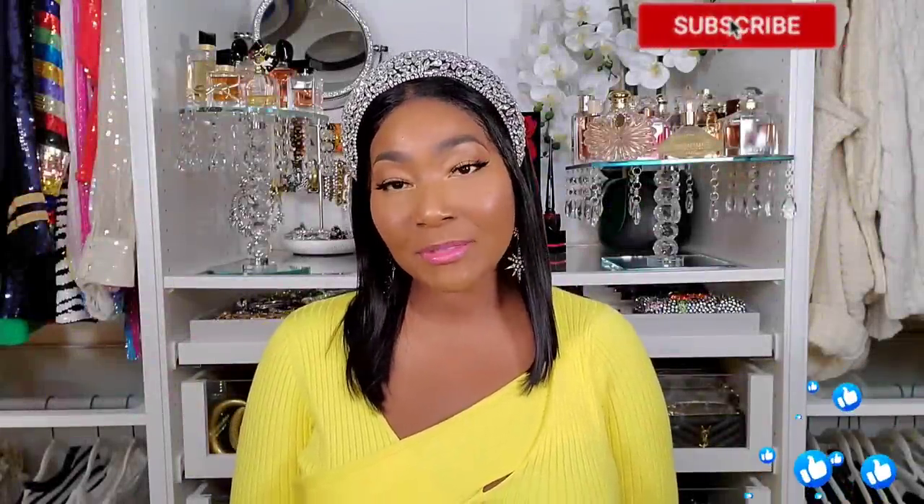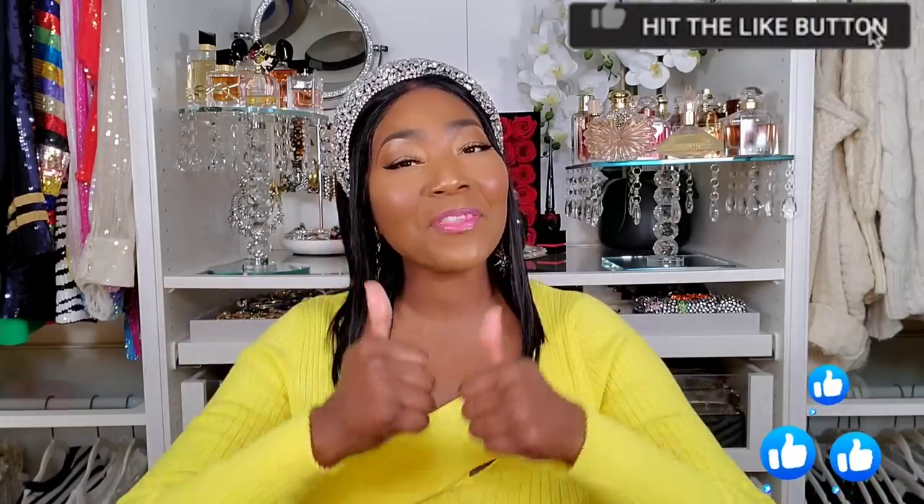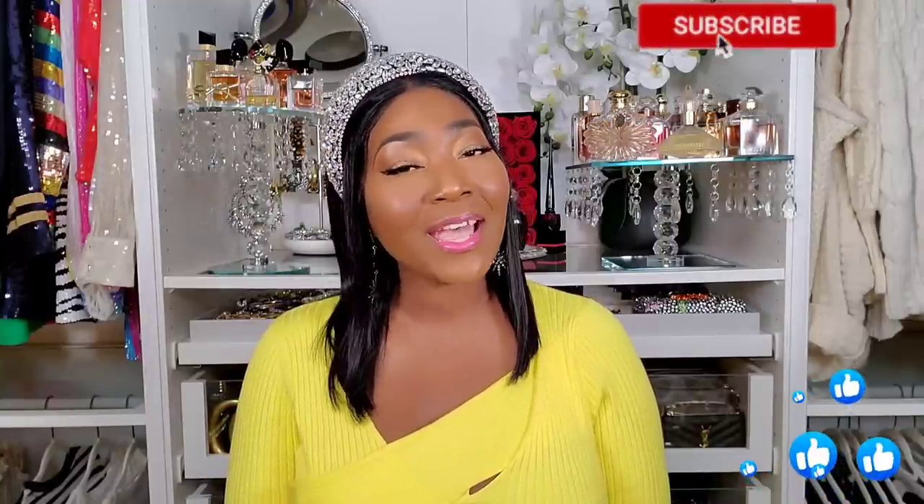Before we get started, please make sure you're subscribed to the channel, tap the notification bell so you don't miss any uploads, thumbs up the video so I know you love my content, and leave me a comment below so we can get to know each other.